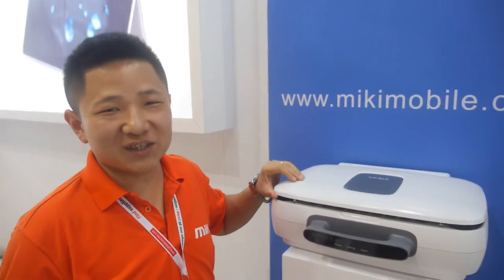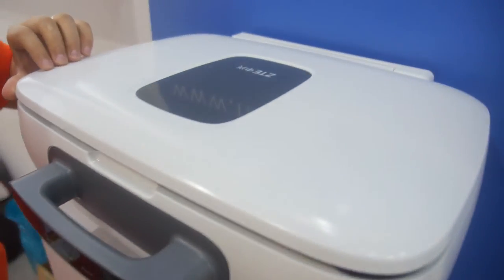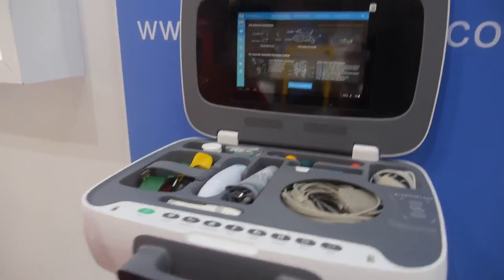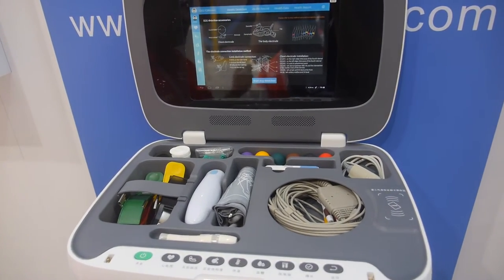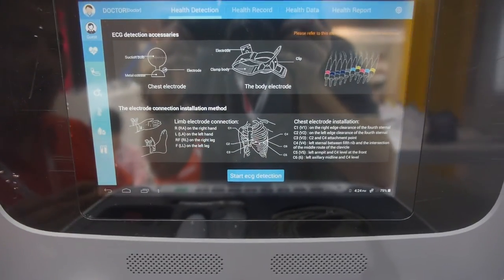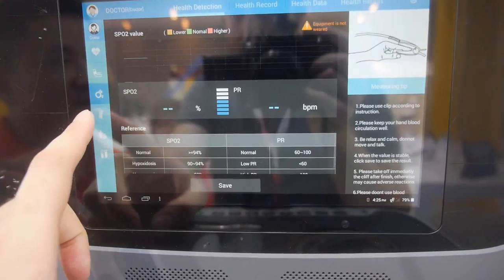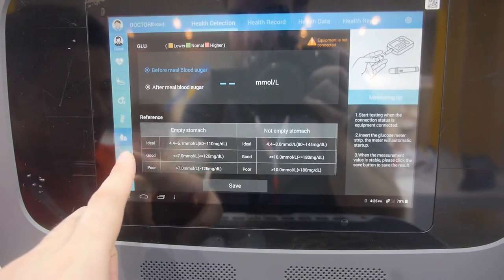Hello, welcome to Miki. You have a special product right here — what is this? This one is for medicine and health. As everybody knows, this year will be a better year for medicine and health. People are well-educated and more concentrated on health.